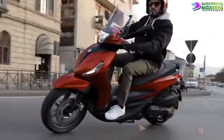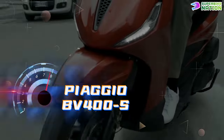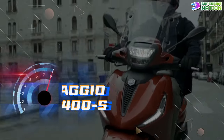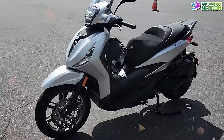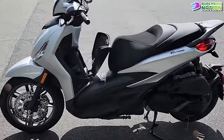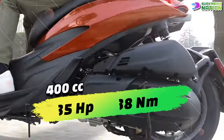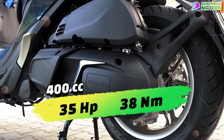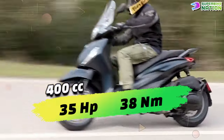The Piaggio BV400, also known as the BV400S in its latest iteration, is a sporty and powerful maxi scooter designed for both city commuting and highway cruising. It is equipped with a 400cc single-cylinder liquid-cooled engine that produces approximately 35 horsepower and 38 newton meters of torque.